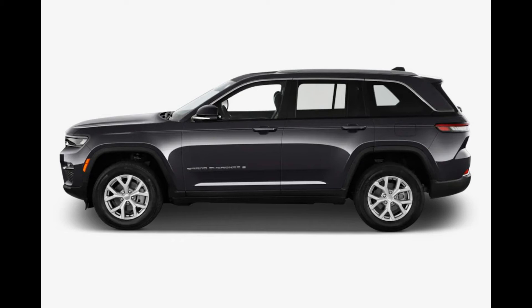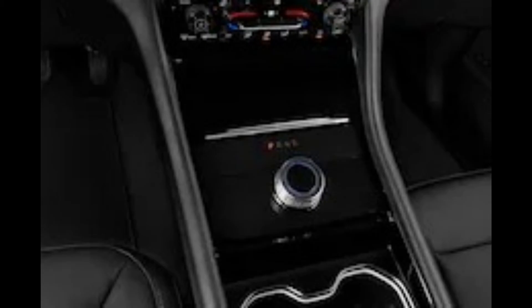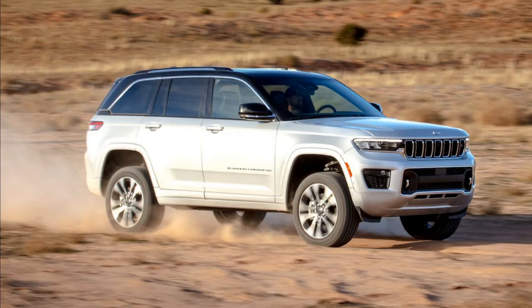The Grand Cherokee's infotainment system comes in two sizes. Laredo and Altitude trims use an 8.4-inch touchscreen, while the rest of the lineup gets a 10.1-inch display with navigation. All models come with a 10.3-inch digital gauge cluster, wireless charging, Wi-Fi hotspot capability, USB ports in both rows, and wireless smartphone compatibility. Upper trims add a head-up display and a digital rear-view mirror.